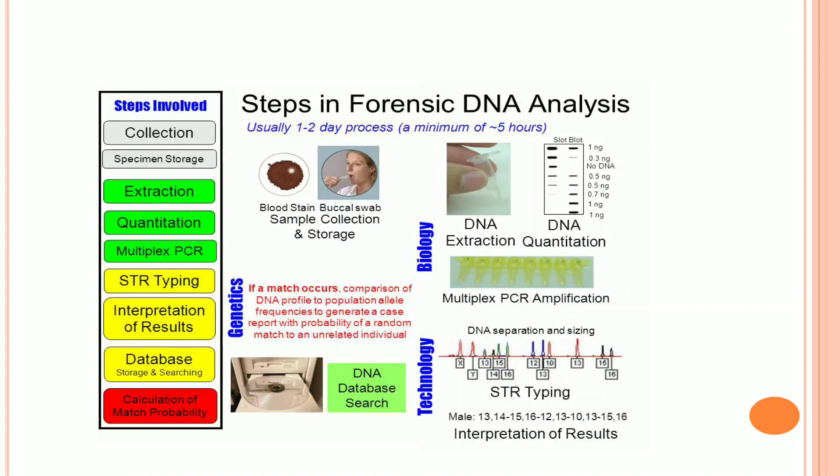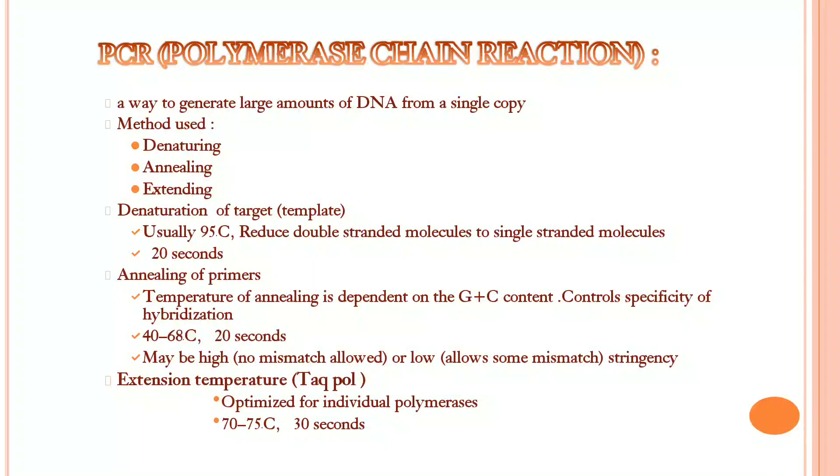After extraction, from which we get the DNA samples, we will be doing amplification. By this amplification, we will know the characterization of a particular DNA. PCR is a polymerase chain reaction — a way to generate large amounts of DNA from a single copy. Methods used are denaturing, annealing, and extending. Denaturation of the target template usually undergoes at 95 degrees Celsius.